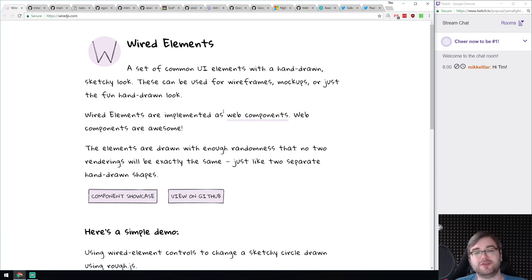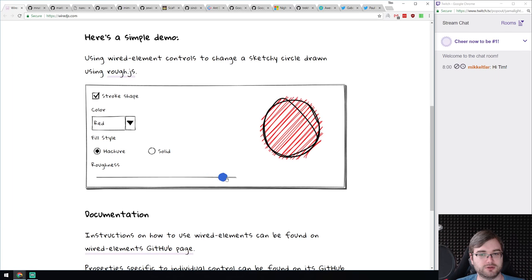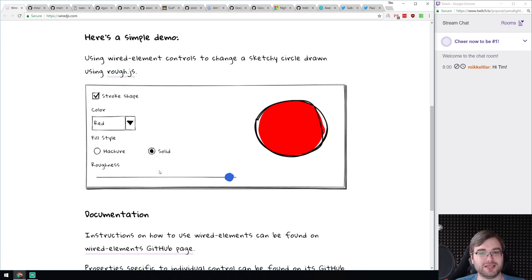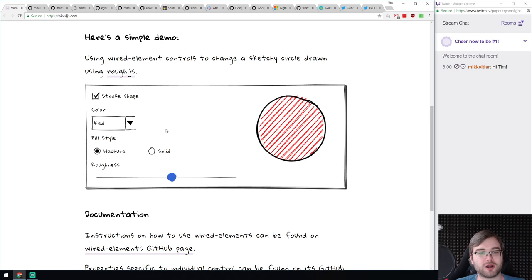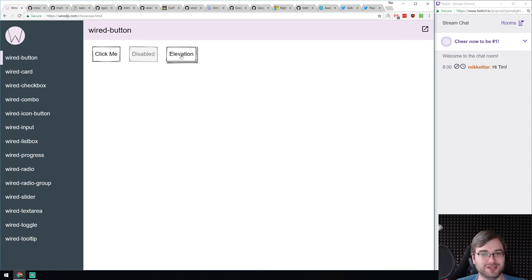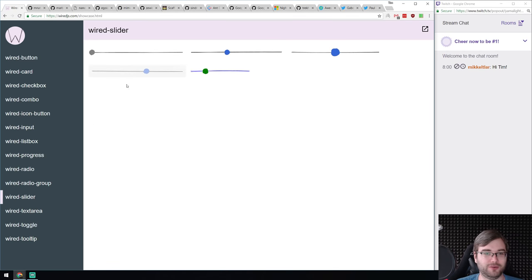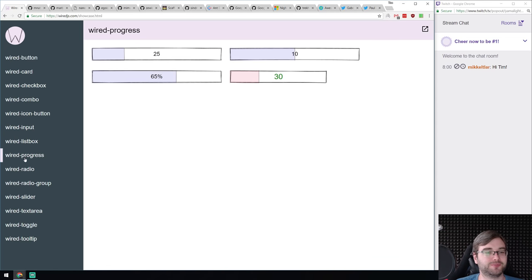I absolutely love this one when I found it — it's Wired Elements. It's a set of UI components that look hand-drawn. These are actual web components: buttons, inputs, everything — and they just look so great. I'm absolutely loving it. It's basically intended for mockups and prototypes, which is perfect. I don't know if I'd use it anywhere production-wise, but for demos and mockups it probably works really well. Absolutely loving the style of this stuff.